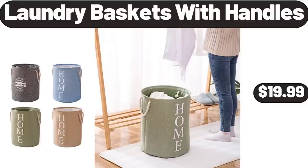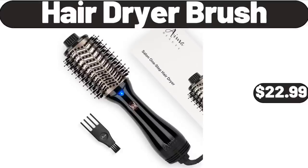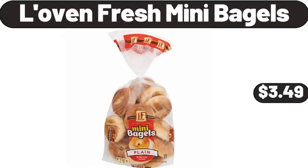Laundry Baskets with Handles, $19.99. Hair Dryer Brush, $22.99. Lovin' Fresh Mini Bagels, $3.49.